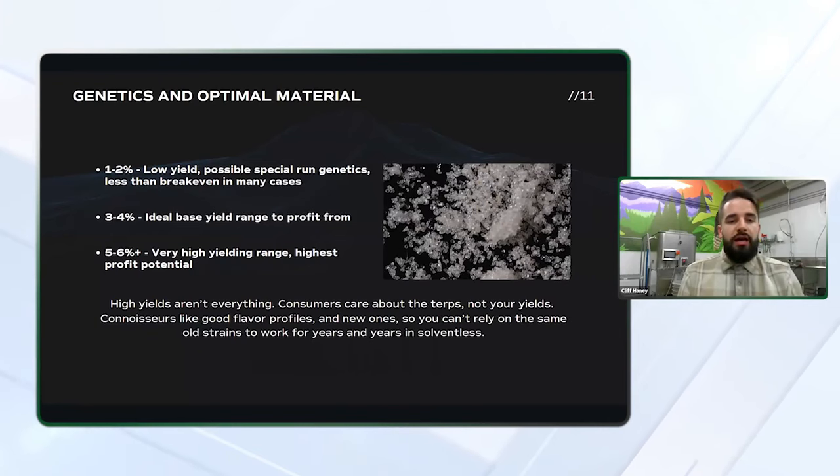It's important to note that high yields really aren't everything. Consumers care about the terps, not your yields. Connoisseurs like good flavor profiles and new ones. You can't rely on the same old strains to work for years and years in solventless. I have seen some strains stand the test of time — things like papaya are always popular on the market and typically some of the first rosin to leave the shelves. But then you take other strains like GMO: when GMO first came out it was highly sought after and a very high yielder, but then the market got completely flooded with GMO for this reason, and we really started to see a decrease in popularity.